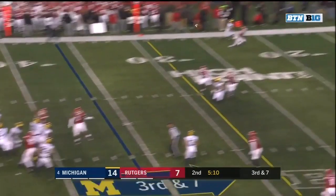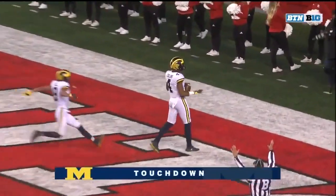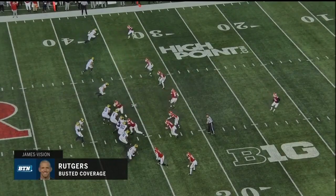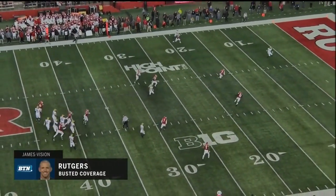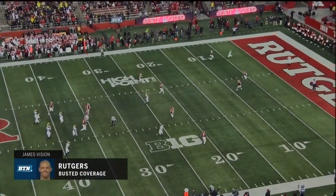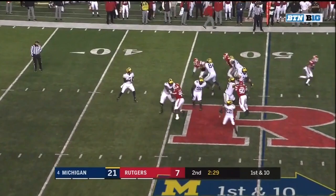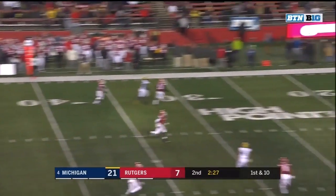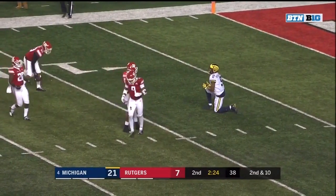Good protection, Patterson with all day, and wide open — untouched — is Nico Collins. Playing cover two, one of them busted a coverage between Saquon Hampton and Damon Hayes. Off play action, Patterson with time over the middle, and that one knocked away by Saquon Hampton. He had two picks last week.